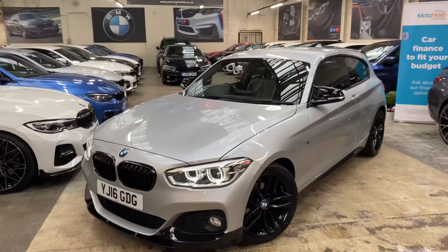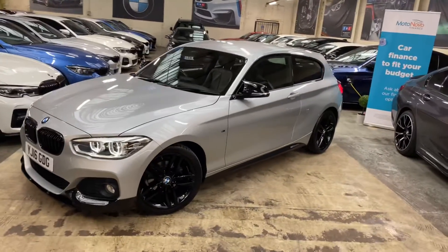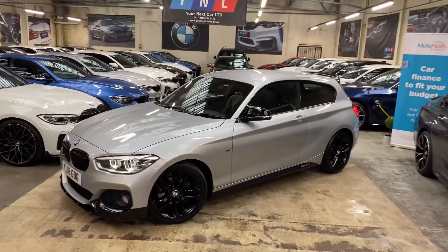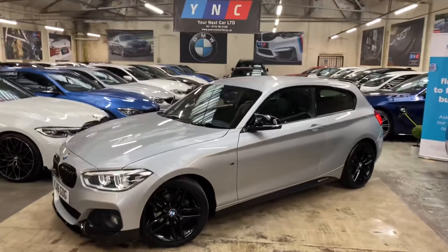Hello and welcome everyone to the walk-around video here at Your Next Car. This is the 2016 116D M Sport three-door hatch, presented in Glacier Silver Metallic. It features a YNT body enhancement kit alongside some sought-after features and options.